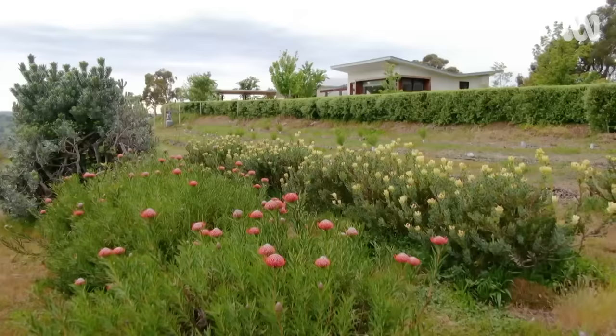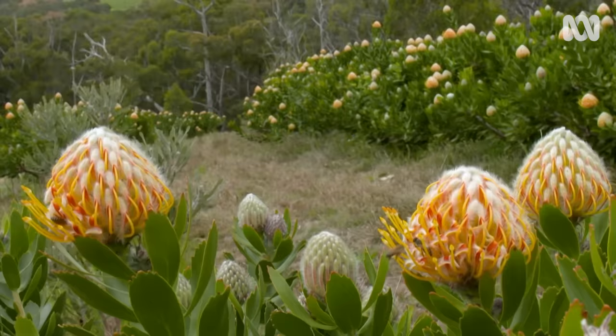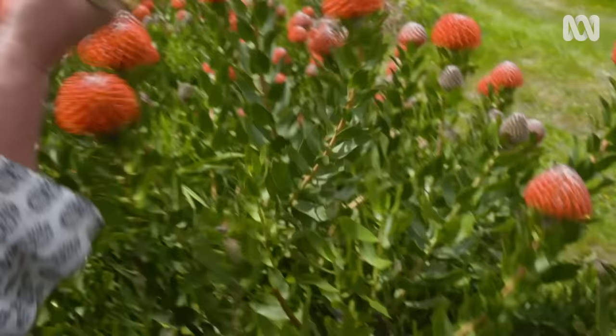This property has 12 hectares of plants that are grown to be cut for floral arrangements, and there's quite a bit of variety — around a hundred species. About two-thirds of the space has African members of the Protea family and the other third is for Australian natives.